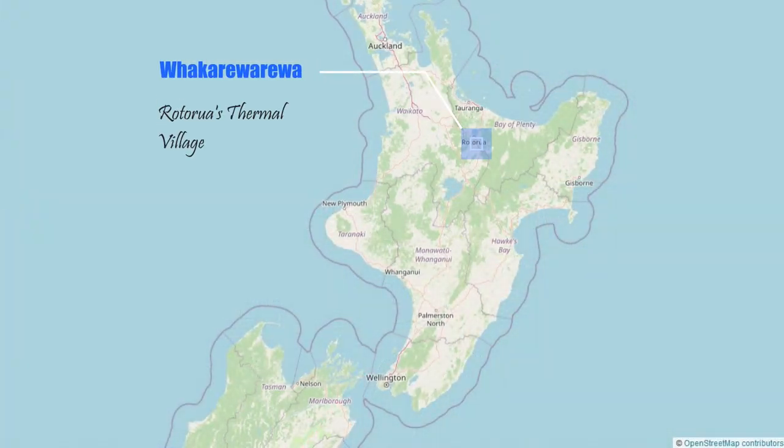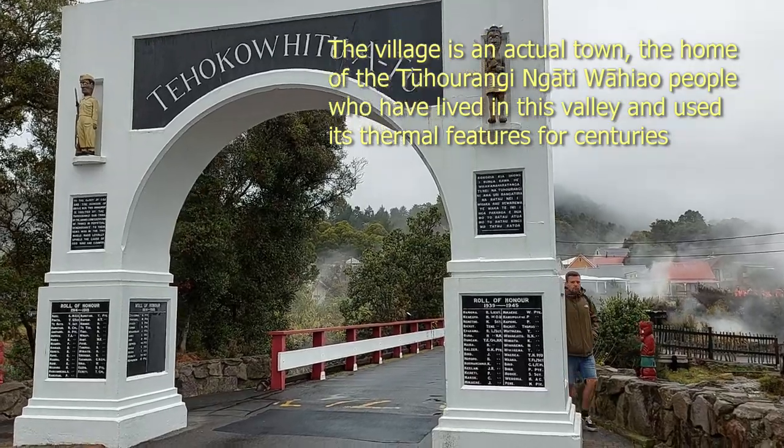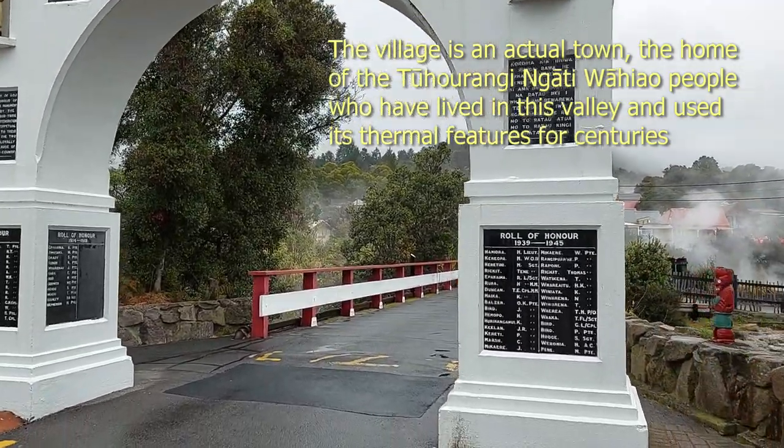Kia ora internet. We're in Rotorua and we're in Whakarewarewa — I can't get my mouth around those W's and R's — which is one of the thermal parks here and we're going to have a look after lunch. Unfortunately a lot of the village is closed because of COVID, but we can still walk around some of the hot pool areas.